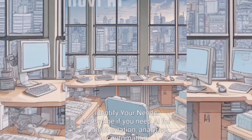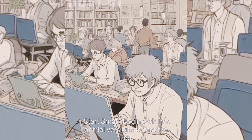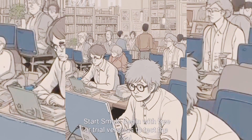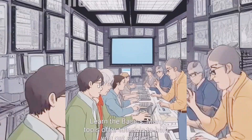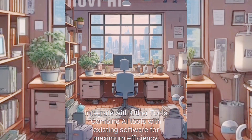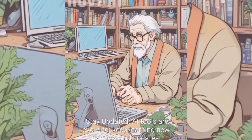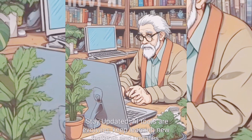To get started with AI tools: identify your needs — determine if you need AI for content creation, analytics, or automation. Start small by using free or trial versions to test the tool. Learn the basics through tutorials many tools offer. Integrate AI tools with existing software for maximum efficiency, and stay updated as AI tools are constantly evolving with new features.